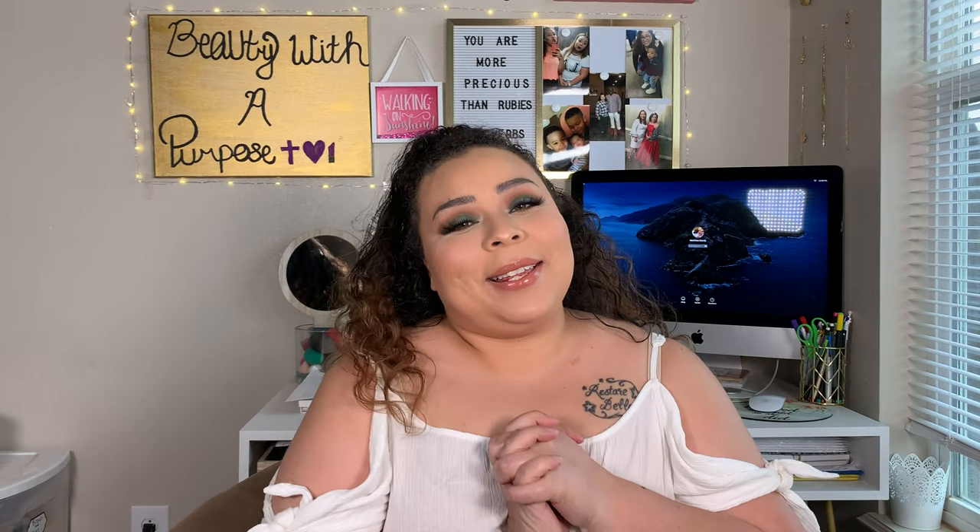Hey guys, welcome back to my channel. My name is Allie if you're new to my channel and welcome to Beauty With A Purpose.